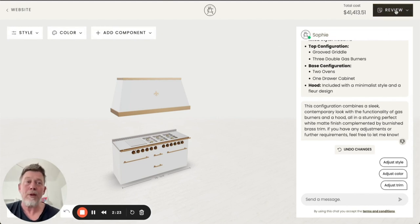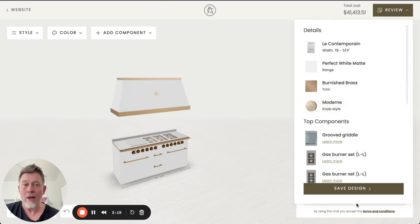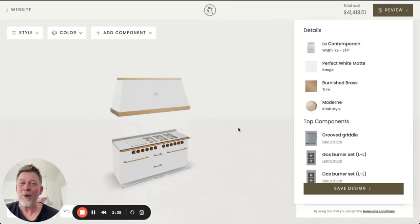If a user is happy, they can review all the details of their configuration, save a design, and send it to their mailbox, including a rendering of the image. I hope you were as excited watching this as we were excited building it, and I hope to see you next time.